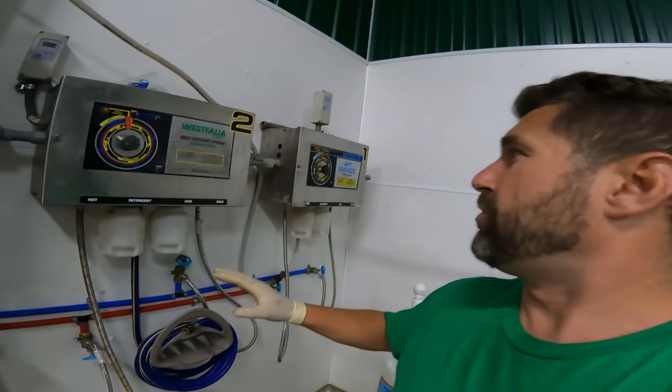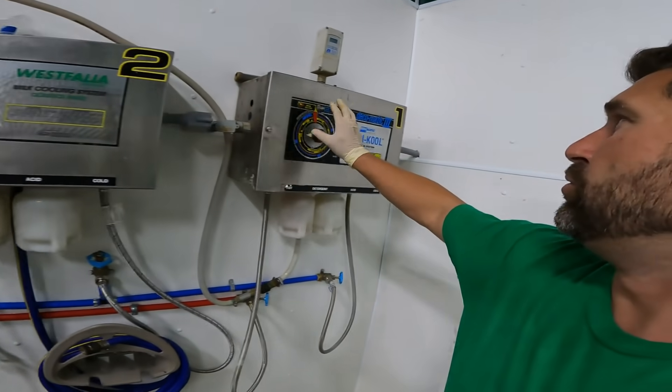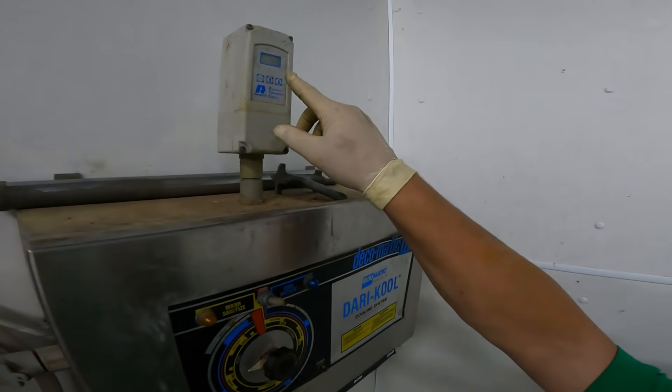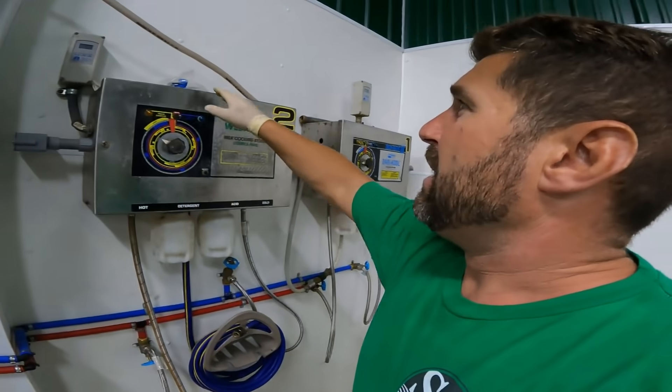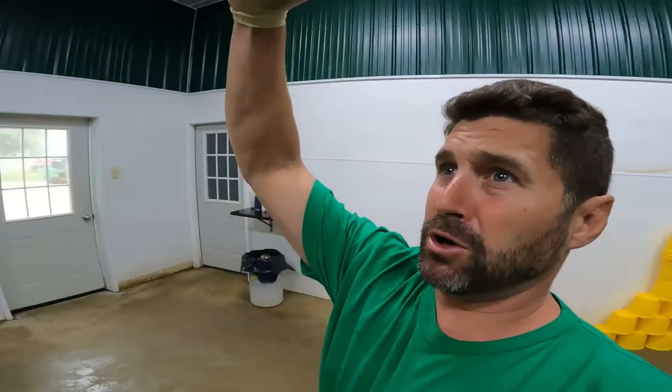It's a long overdue video because there were a few things I wanted to get buttoned up before showing you the whole thing. Cool tank 2, cool tank 1 - that's at 38 degrees already. This one from yesterday, this tank's full. The milk hauler will be here today and that's at 52 as the milk's coming in.